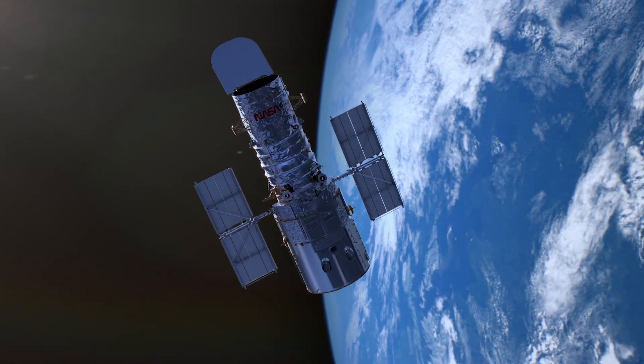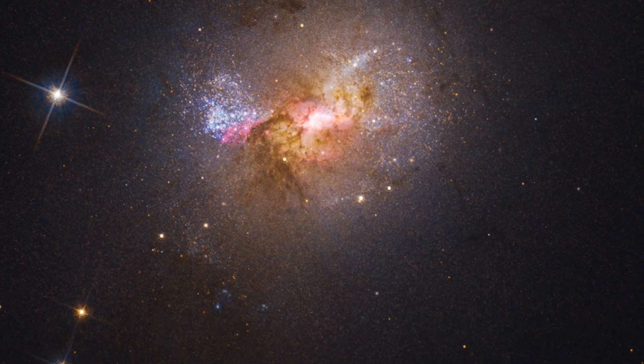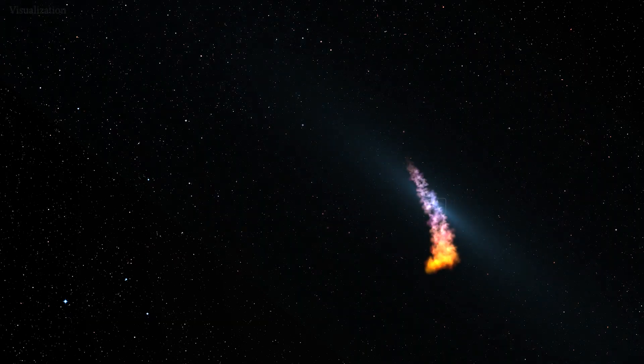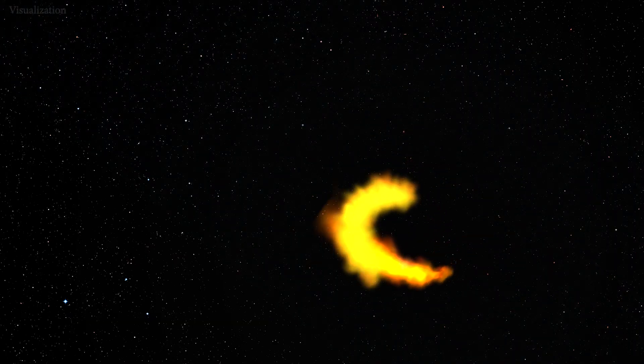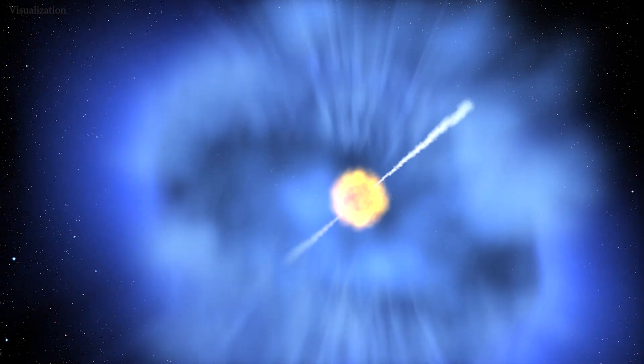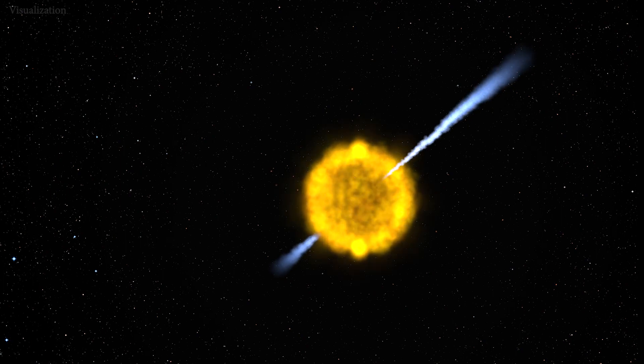Hubble recently captured images of gas launched by a black hole and slamming into a dense cocoon of gas within a dwarf galaxy. While black holes have monstrous gravitational pull, material falling in toward the black hole can sometimes get redirected by magnetic fields into outflowing gas streams and jets.